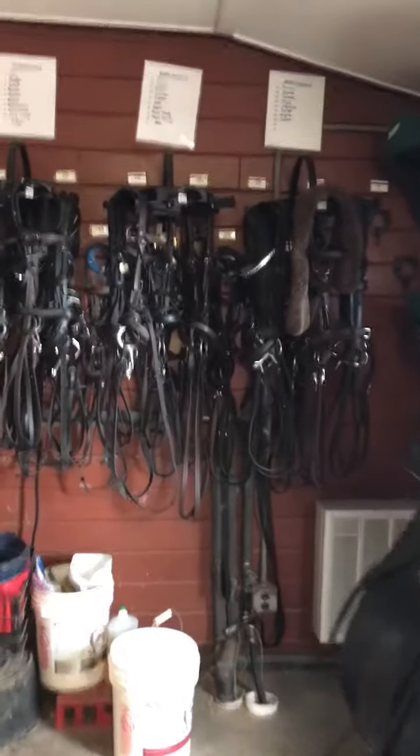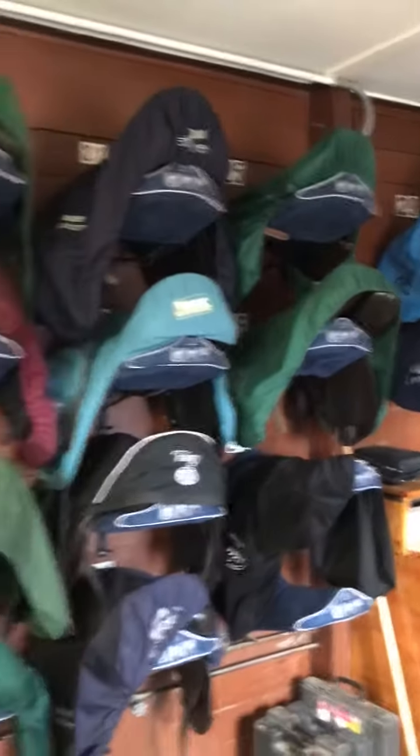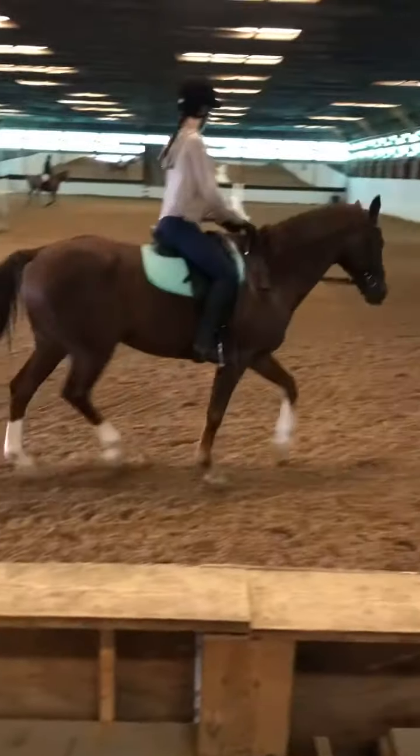Got your dressage saddle. Look at all those cradles. They're huge. The wall of saddle. Nice and tall.